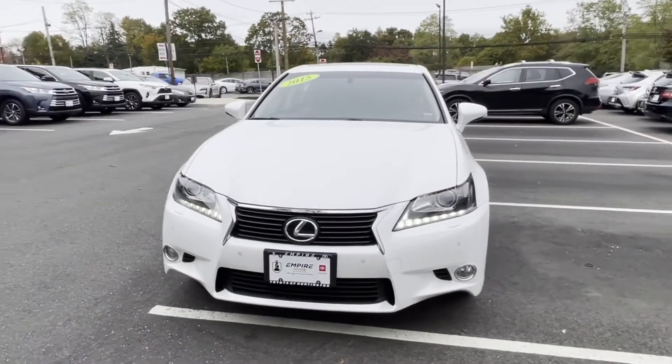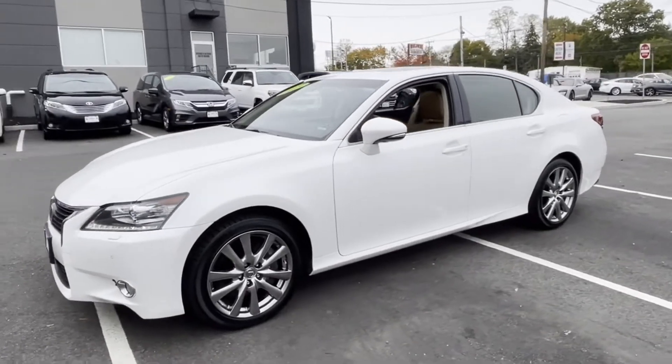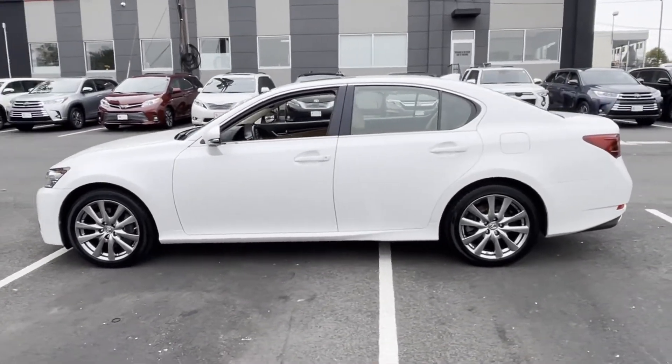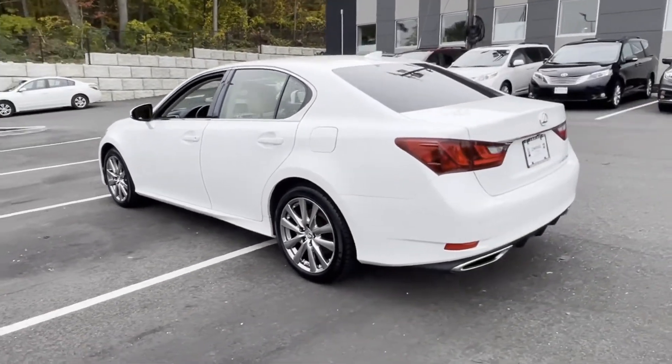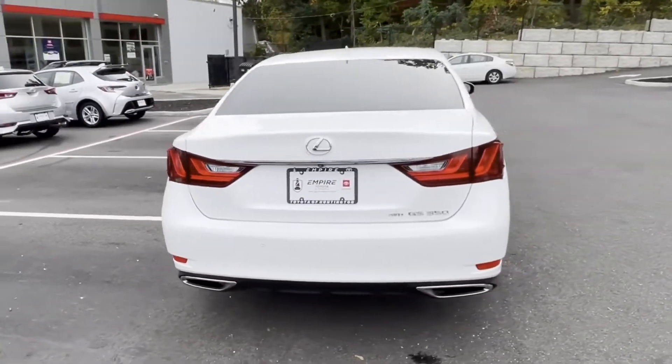2015 Lexus GS 350 with less than 44,000 miles on the odometer. This sedan combines safety and comfort with style and performance. You'll look forward to your commute every day with features such as side view mirrors with turn signals.